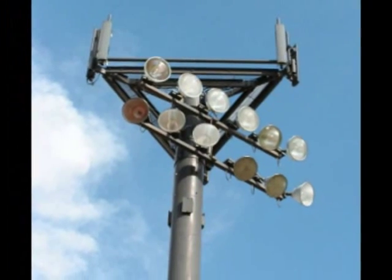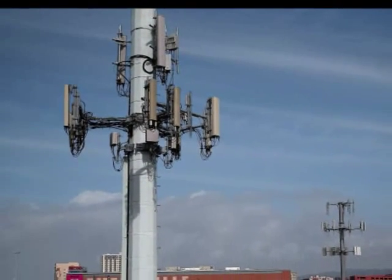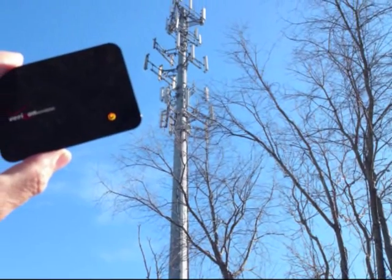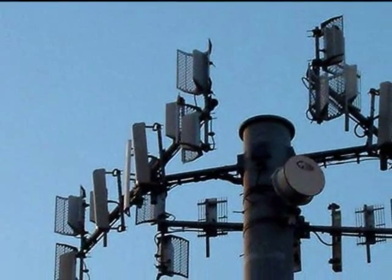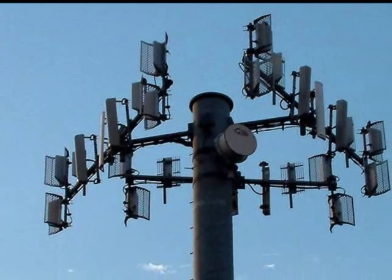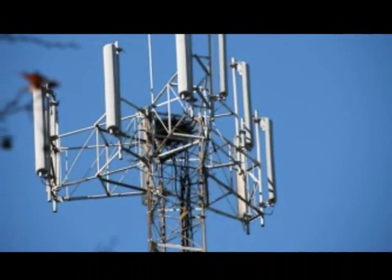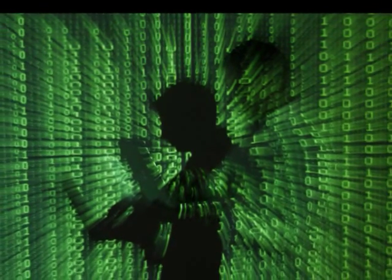Most cellular communications between a phone and a tower are encrypted, but the encryption standard has to be agreed upon during initial contact. A tower can demand that weak encryption, or no encryption at all, be used. Signal protocols — various iterations of 4G, 3G, or 2G — are also negotiated. An ordinary cell phone indicates when it moves from 4G to 3G, but it won't display which form of encryption is being used. The user will have no idea if calls, texts, or data are being transmitted.